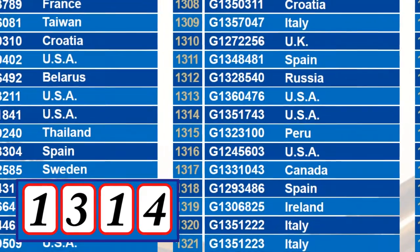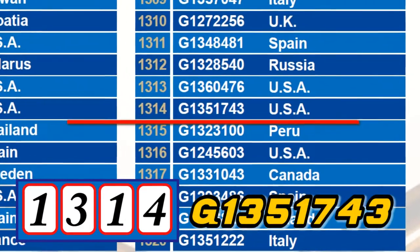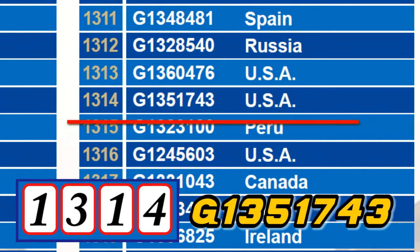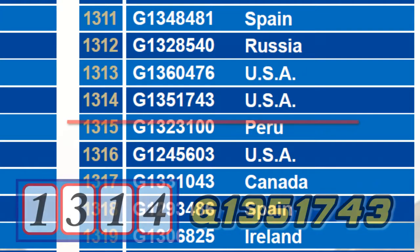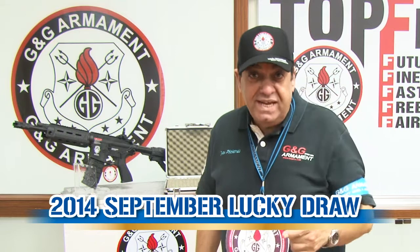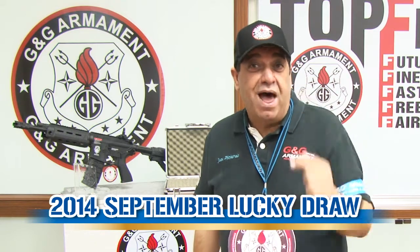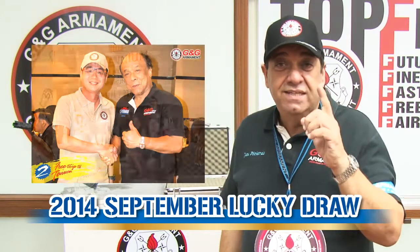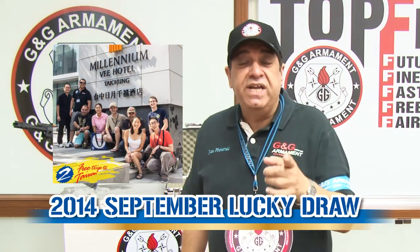We got the number 1314. The serial number G1351743 from the USA — congratulations! Remember to register your replica, because you can win not only the GR4G26, you can also be the next traveler to Taiwan.